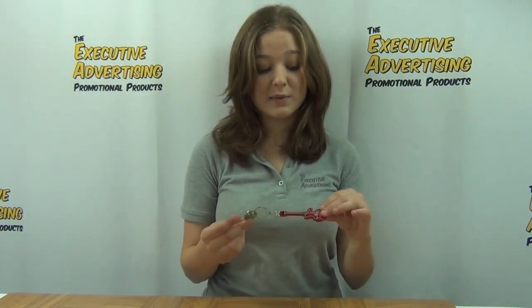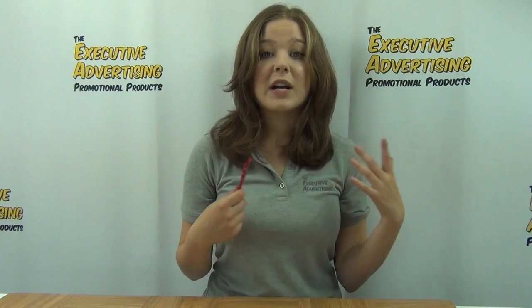This keychain is really bright and fun and would really make any logo stand out and get noticed. Not only is this keychain great for being able to locate your keys because it really stands out, it's also great for opening bottles because it's a bottle opener as well. So if you're ever out somewhere and you need to open a bottle, you've got one handy and ready to go.